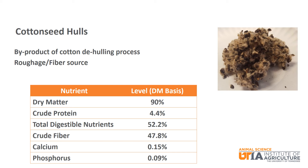The last feedstuff from cotton is cottonseed hulls, a byproduct of the cotton de-hulling process. Cottonseed hulls are pretty low in protein at 4.4% crude protein and moderate in energy at 52.2% TDN. They are considered an excellent roughage fiber source at 47.8% crude fiber.